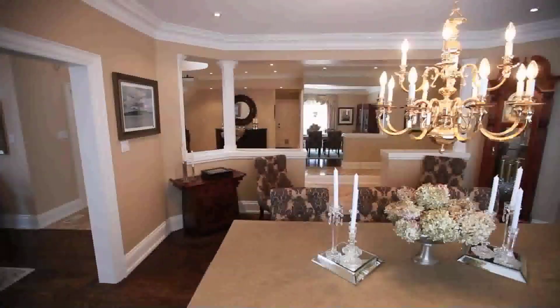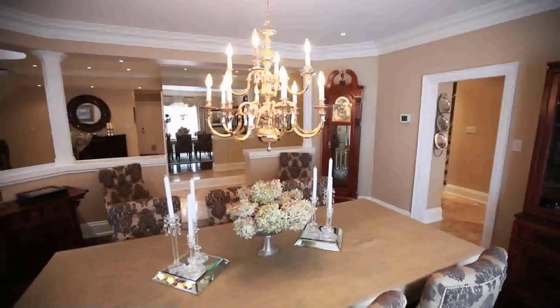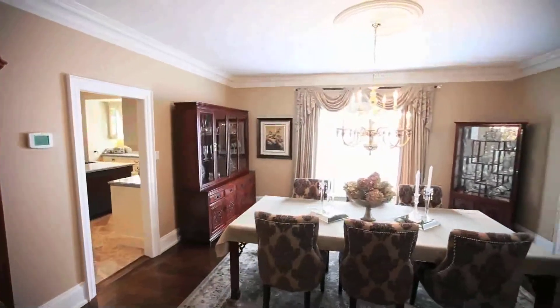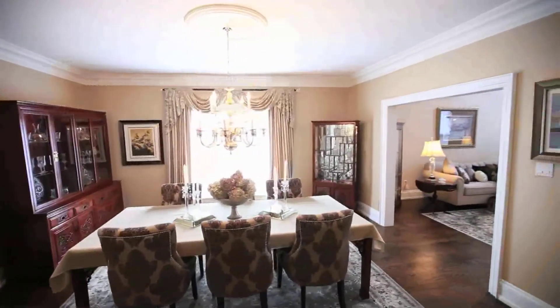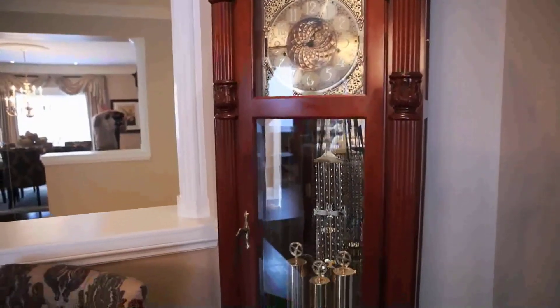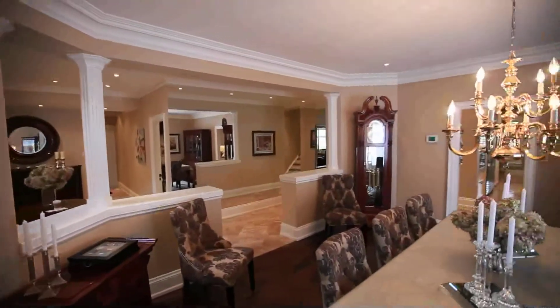Just off the living room is the dining room, which features hardwood walnut floors and crown molding. Behold this grand atmosphere that will let anyone be the fine host.